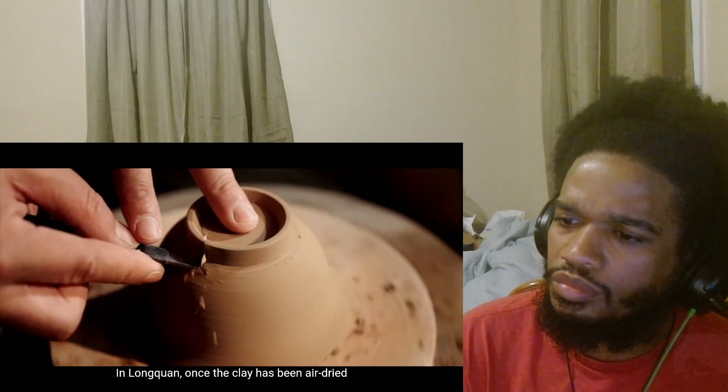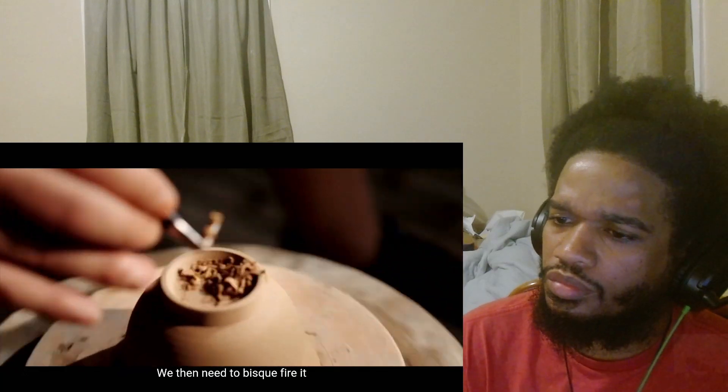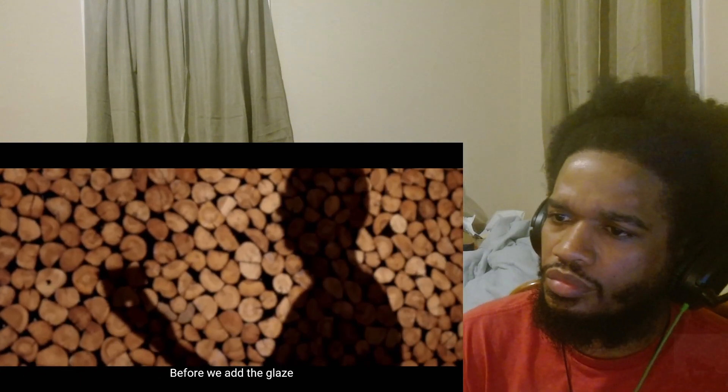要把表面全部修平整，厚薄也要修均匀。等坯体晾干之后，龙泉还有一道工序：素烧完了之后，然后再上釉。